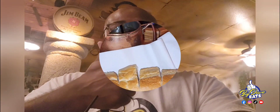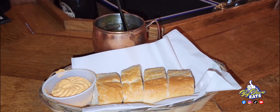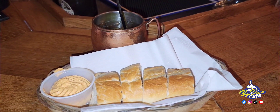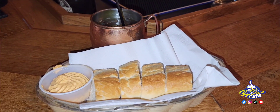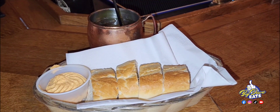They start off by giving you bread, but this bread is special. The bread is made fresh daily, and the spread is a cheese-butter cream blend. When I tell you — oh my goodness — you'll get extra bread. Thank me later, it's on point.